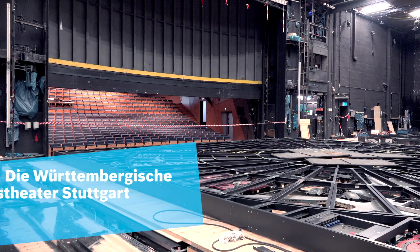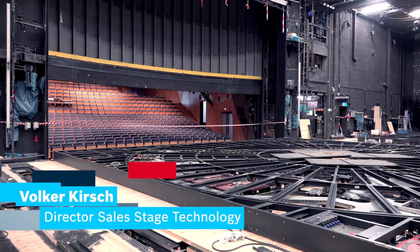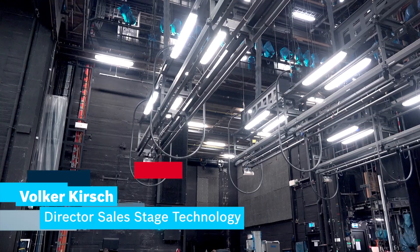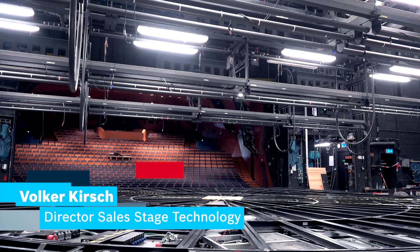We focus primarily on safety, both functional safety for the protection of persons and technical stage equipment. We also want to ensure the safety that new productions are fully creative possible.